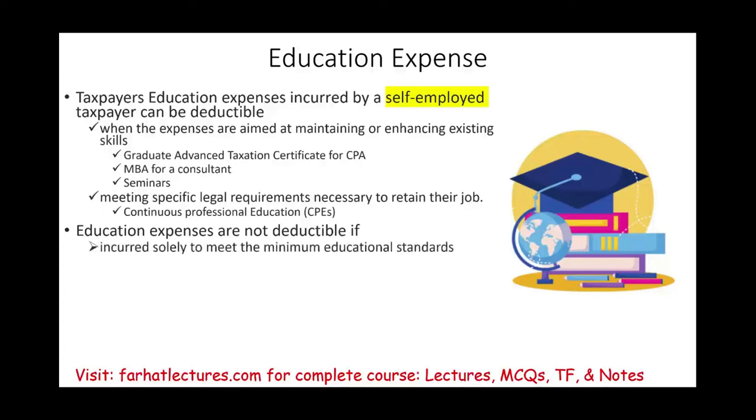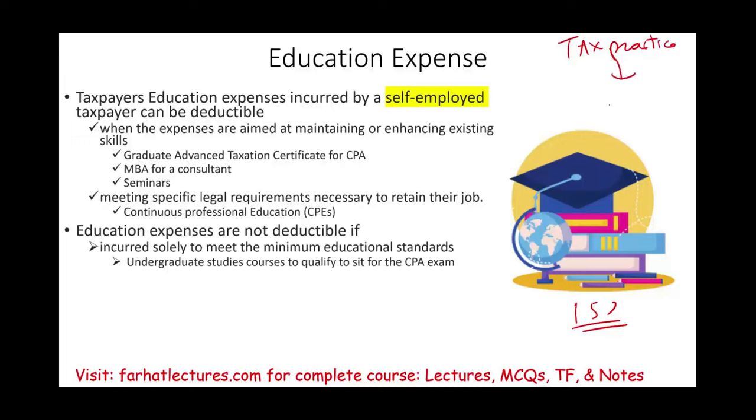Education expenses are not deductible if incurred solely to meet the minimum educational standard. A good example is getting your 150 college credits to sit for the CPA exam. Assume I have a tax practice but I'm not a CPA and I decide to pursue my CPA. I need an additional 30 college credits to meet the 150-credit requirement. Those undergraduate credits are required to meet the minimum educational standard for the CPA, so they are not education expenses for business purposes.